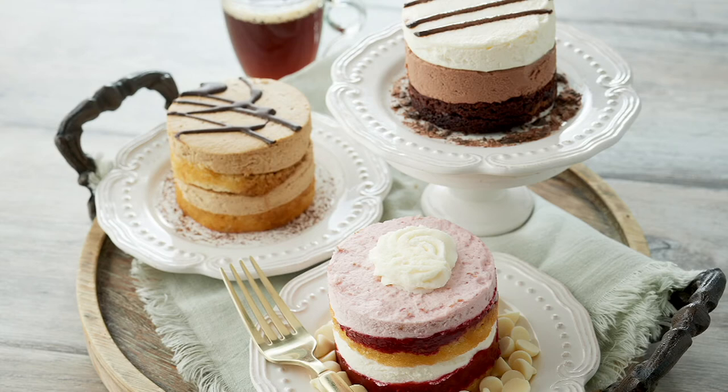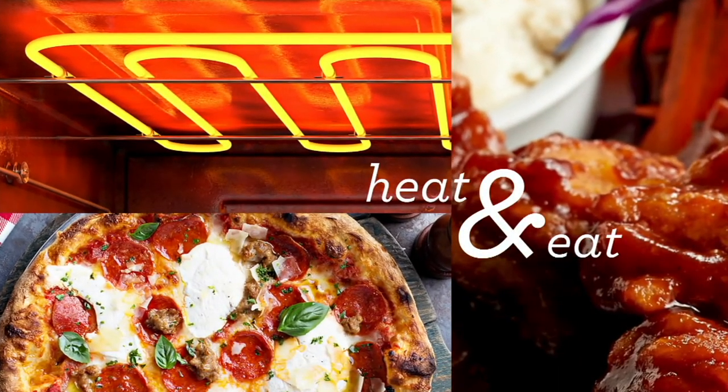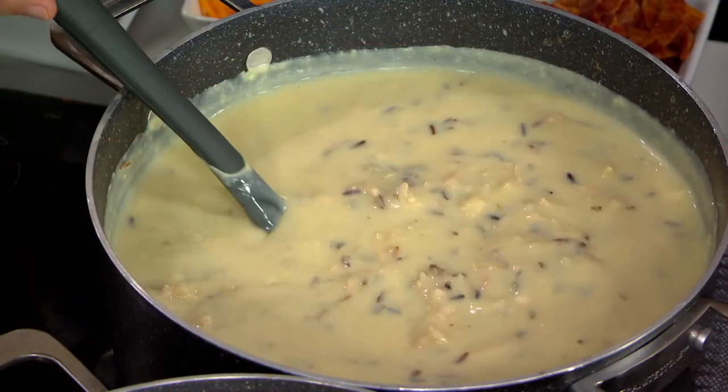Something smells good, Carolyn. This is one of my favorite food things we have ever brought to QVC. These soups are a meal — they are absolutely delicious. Time for our heat and eat section, so all you're going to do, literally...